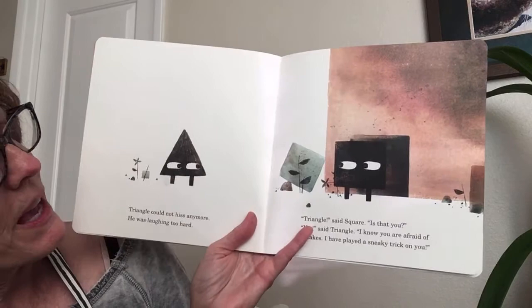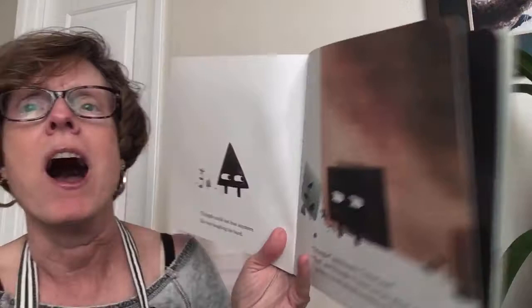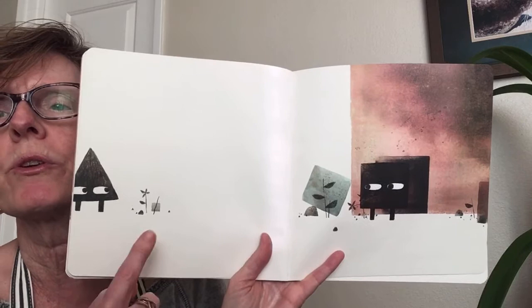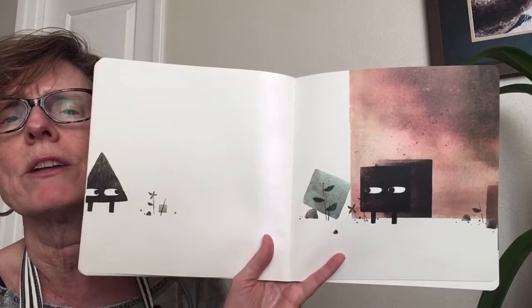What do you notice about Square's house — it has a square door, and a picture of Square. Look how scared Square is because of the snakes. Now we know what the sneaky trick is. Triangle could not hiss anymore — he was laughing too hard. Triangle said, 'Square, is that you? Yes, it's Triangle. I know you are afraid of snakes. I have played a sneaky trick on you.' I actually feel a little sad for Square. One of my favorite things about Mac Barnett and John Klassen — there are no words on this picture, but if we look at the eyes we can guess what Triangle and Square are thinking. Triangle might be thinking maybe it wasn't funny to scare Square, and Square might be thinking he's angry at Triangle for scaring him.